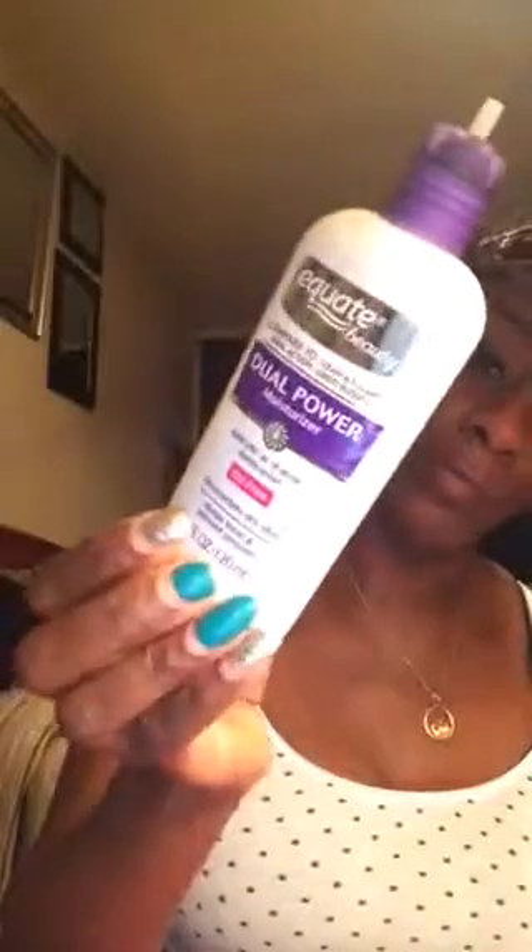Moving on to moisturizer and primers — I'm still on this moisturizer and it's still a fave. I'll probably be on it all summer because I absolutely love it. When I'm priming and doing my pores, I use this ELF Poreless primer in pink. You can screw it off. It smells like lavender — it's a silicone base and it's freaking amazing. Every time I go to Walmart they never have it, so I need to get another one. I reach for this more than anything else.